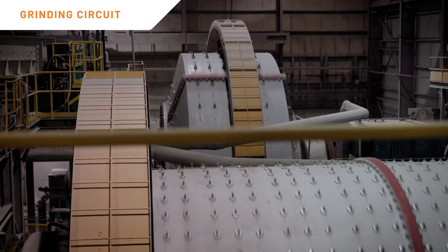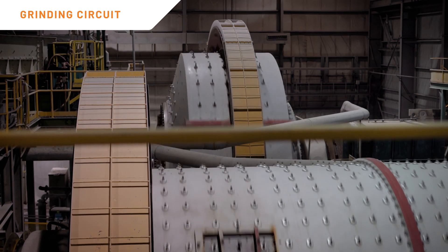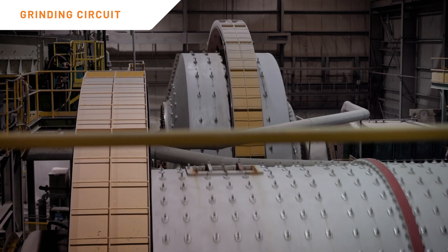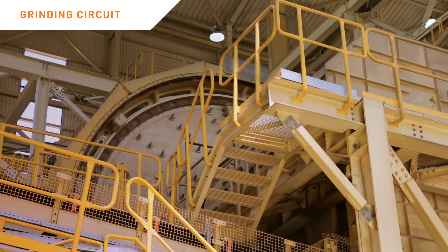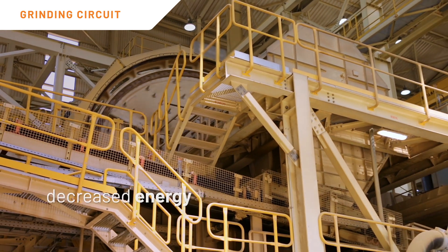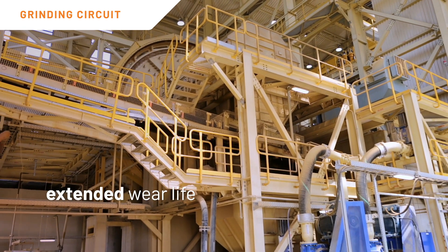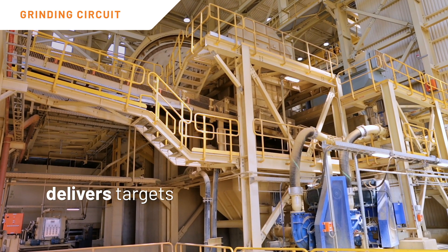The optimum control of the grinding circuit is challenging and presents a major opportunity for optimization and energy savings. The particle size delivered by the grinding circuit greatly impacts the efficiency of the downstream processes. For grinding circuits, model predictive control strategies bring several benefits such as maximized throughput rate, decreased energy per ton, increased stability, reduction in particle size variation, extended wear life, and delivers grinding circuit stability to achieve throughput and grind size targets.